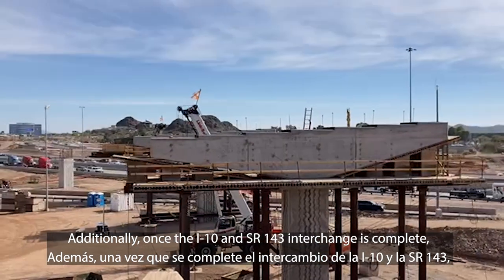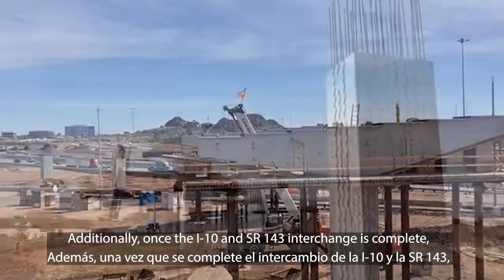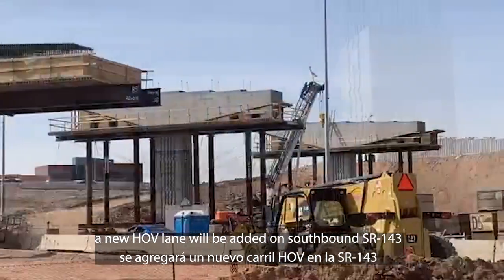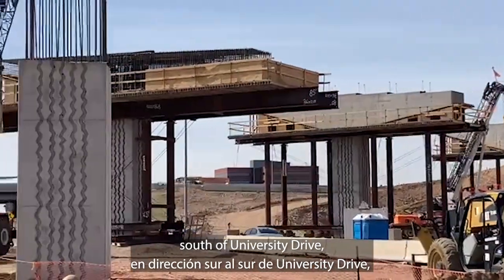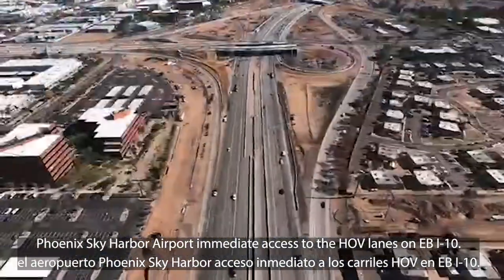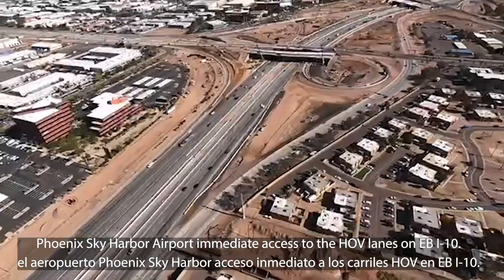Additionally, once the I-10 and SR-143 interchange is complete, a new HOV lane will be added on southbound SR-143 south of University Drive, allowing HOV motorists traveling from Phoenix Sky Harbor Airport immediate access to the HOV lanes on eastbound I-10.